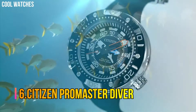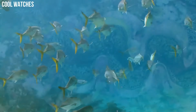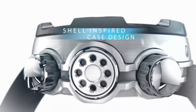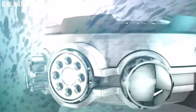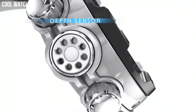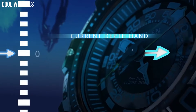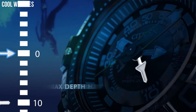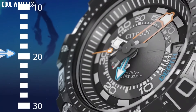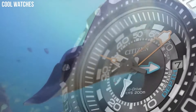Number 6: Citizen ProMaster Diver. The sustainable way to power your watch — no batteries required. Citizen's proprietary EcoDrive technology powers your watch using the most renewable energy: light. Bezel material: stainless steel. Bezel function: unidirectional. Calendar: date. Special features: three-hand, date, luminous hands and markers. Movement: EcoDrive.